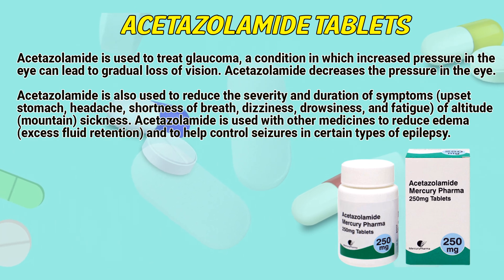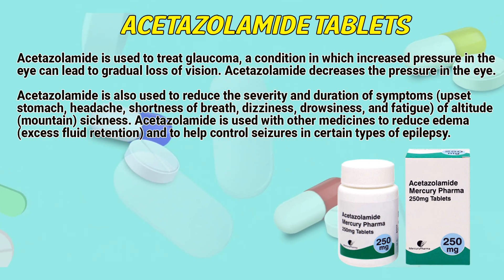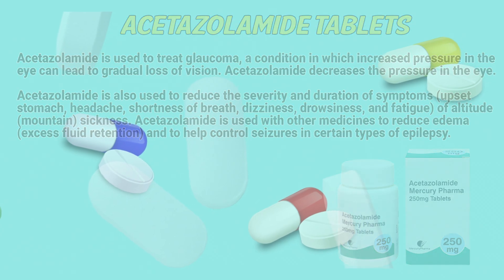Acetazolamide is used with other medicines to reduce edema, excess fluid retention, and to help control seizures in certain types of epilepsy.